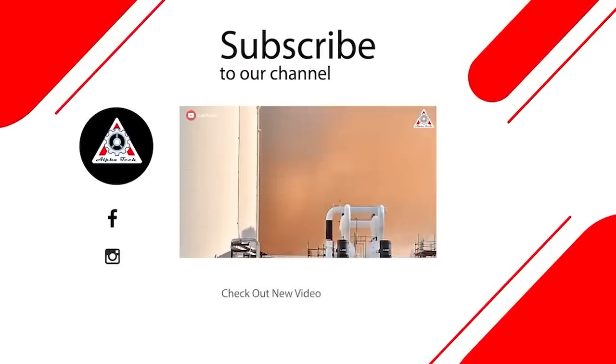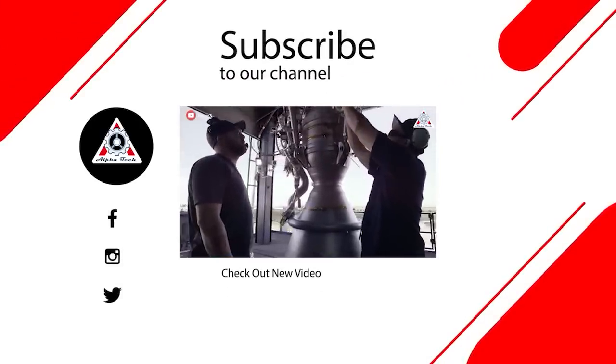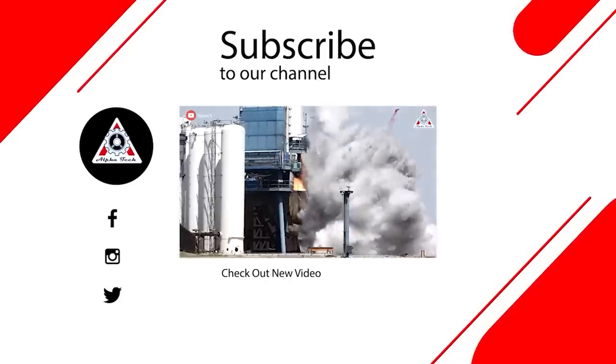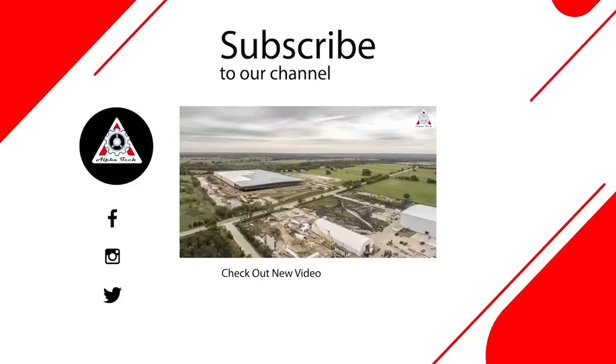And that just about wraps it up for today's episode. Don't forget to share your ideas in the comment section below. Everyone's support motivates us to create more quality videos — thank you so much, and hope to see you next time.